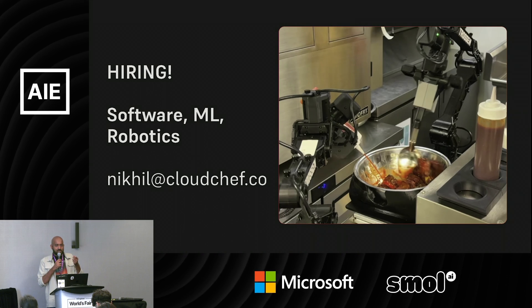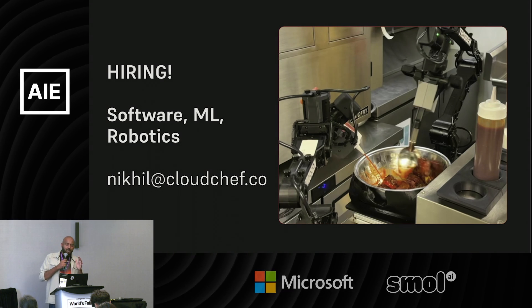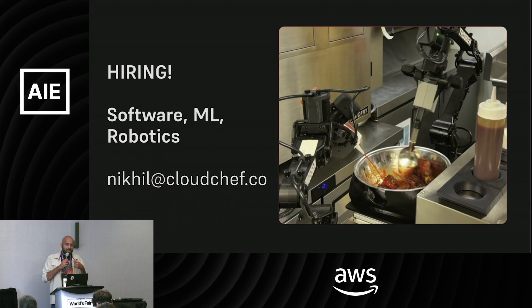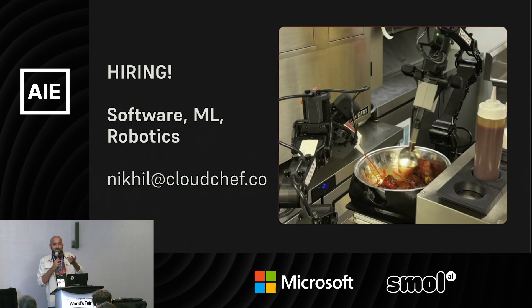The other part is motions — how fast is the robot able to do physical motions compared to a human being? We're not as good as human beings yet, but it's basically a data problem. The more data we get, the better and faster we get at doing any individual task inside the kitchen.